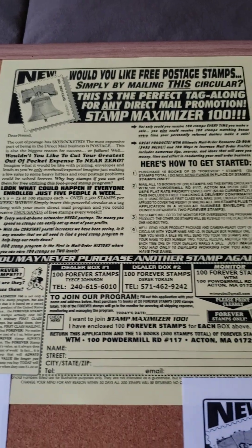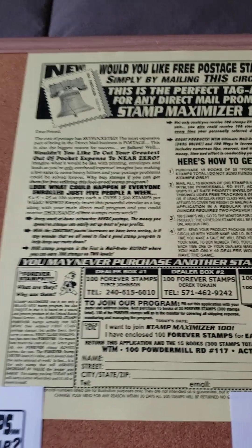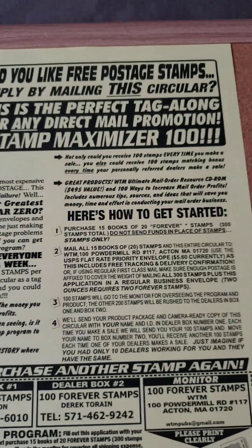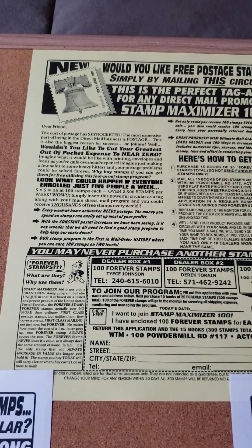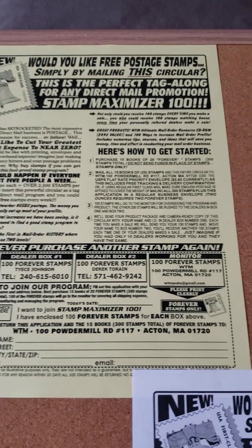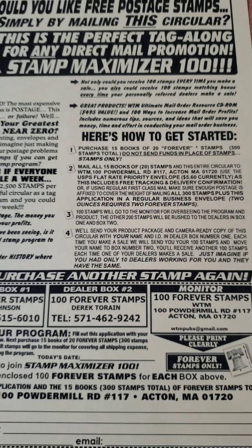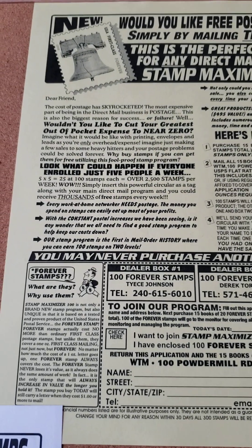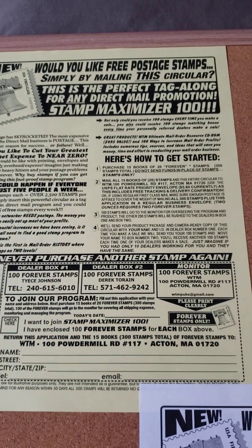If you're interested, I'm going to leave the information below. I can mail you a flyer — send me your full name and complete mailing address — or I can email you a flyer. Stamp Maximizer 100 — get it! 300 stamps, follow the 'how to get started' directions, and you will be on your way to receiving 100 stamps from your efforts. As you build your downlines, every time they mail and get 100 stamps, you will receive 100 stamps as well.